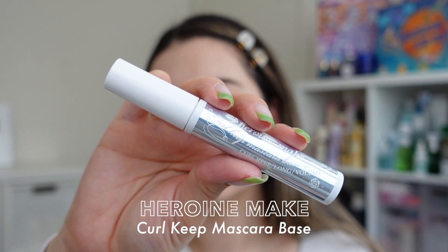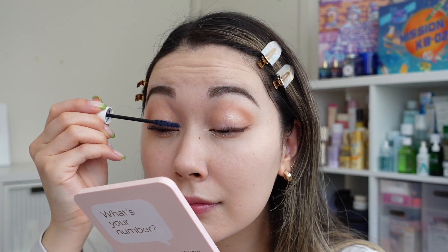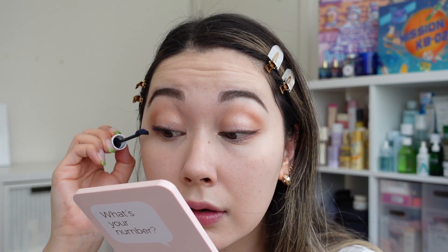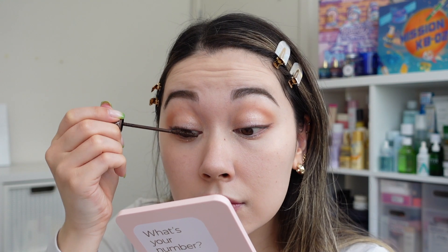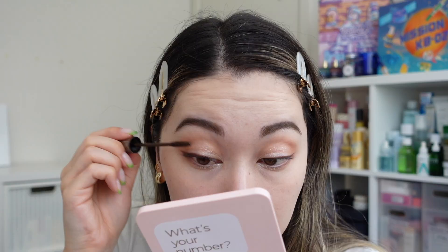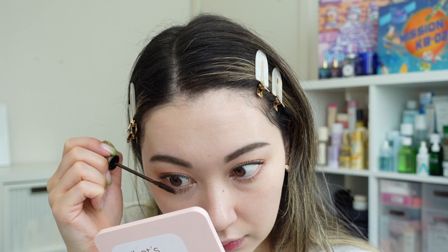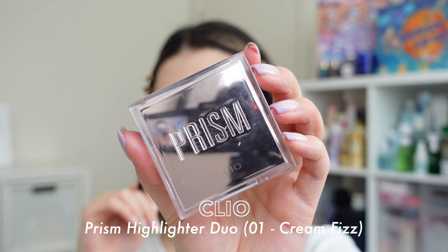Moving on to mascara, I'm using the Heroine Make Curl Keep Mascara Base as a mascara primer. I don't use this every day, but since the look is muted I want to put a lot of energy into the lashes. I apply a layer of that primer first, then follow it up with the Rom&nd Han'All Fix Mascara in L03 Long Hazel, continuing with the brown theme. The brush is so small and thin — very easy to use especially for short, thin Asian lashes — and it keeps length and curl all day. Highly recommend.